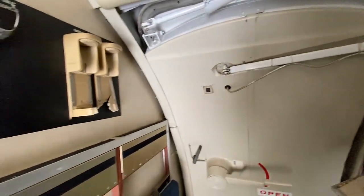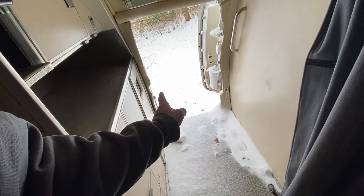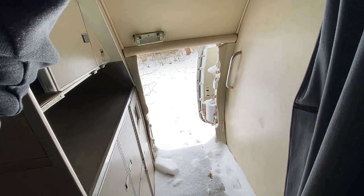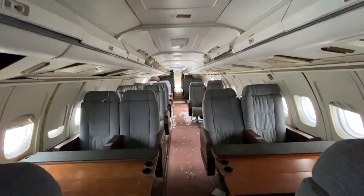Here's the other door, so this would be the passenger door, and this would be the cargo door where they load in food and things like that to keep the guests comfortable. Look at this, it's pretty wild.